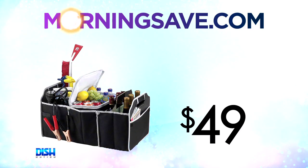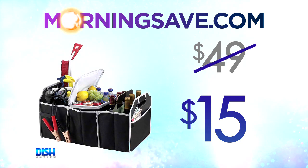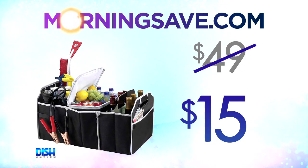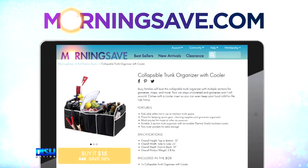Now, Brad, get ready to play with your friends, because usually this runs as high as $49. But for our Dish Nation viewers, it's only $15. $15? Yeah, I'm glad you guys were sitting. Wow. Go to mornasave.com and tell them Dish Nation sent you.